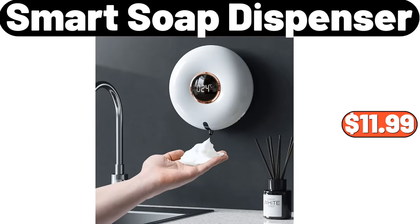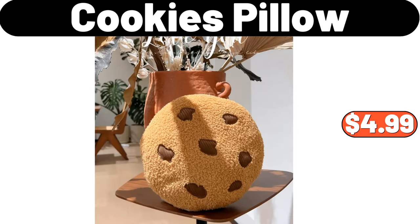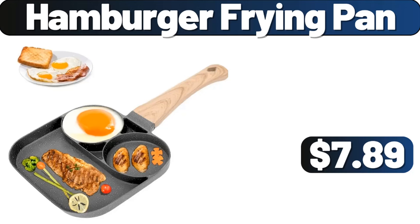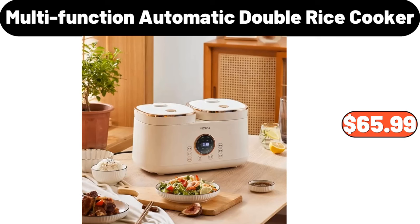Smart Soap Dispenser, $11.99. Cookies Pillow, $4.99. Jewelry Boxes, $11.99. Hamburger Frying Pan, $7.89. Multi-Function Automatic Double Rice Cooker, $65.99.